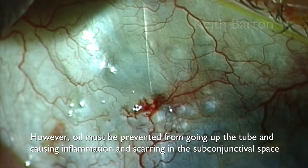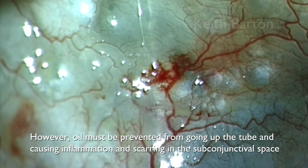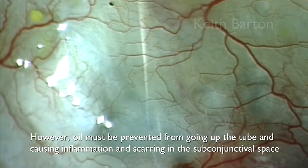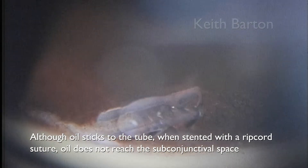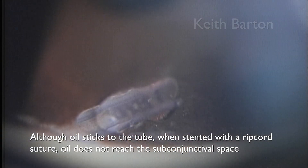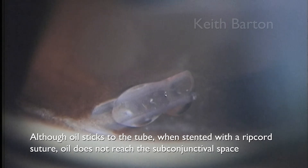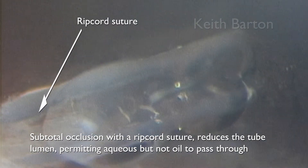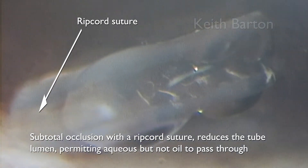However, oil must be prevented from going up the tube and causing inflammation and scarring in the subconjunctival space. Although oil sticks to the tube, when the tube is stented with a ripcord suture, oil does not reach the subconjunctival space. Subtotal occlusion with a ripcord suture reduces the tube lumen, allowing aqueous but not oil to pass through and up the tube.